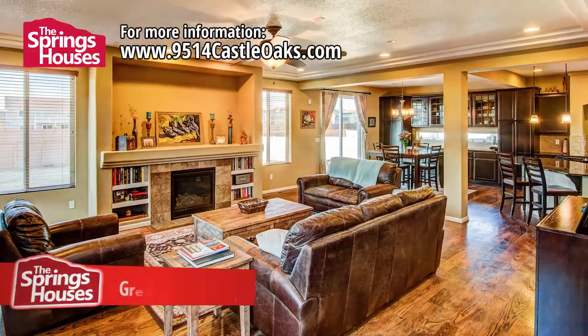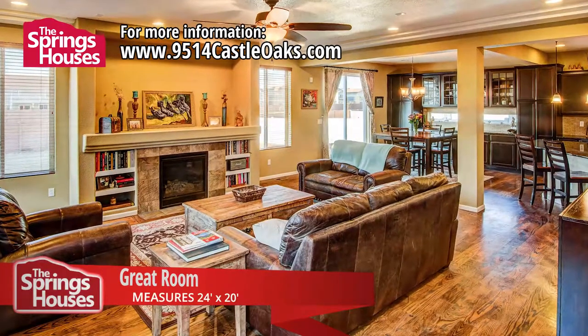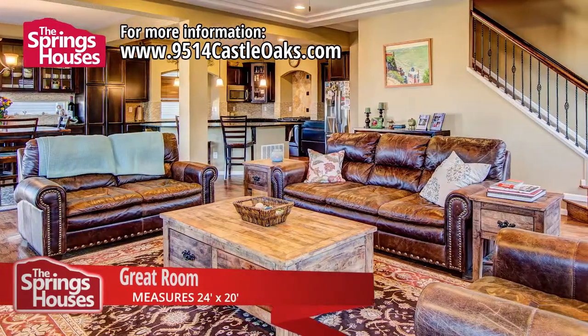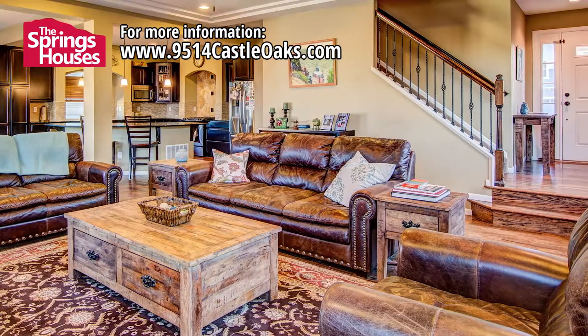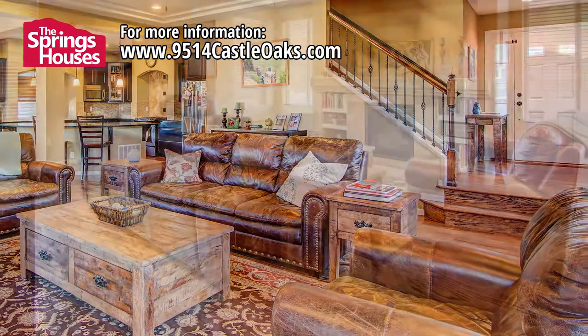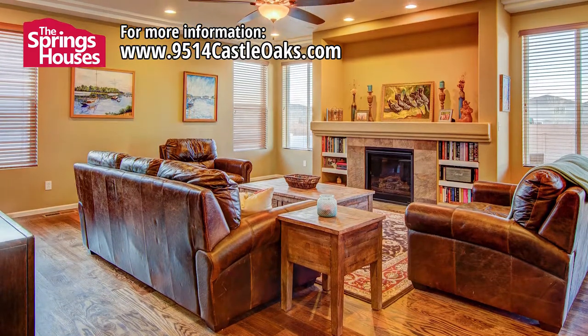As you walk through the front door, you will be immediately impressed with the many upgrades included in this home. The entire first level has gorgeous dark-stained hardwood flooring, which gives an upscale feeling to the entire great room area, which also features a gas fireplace with built-in bookcases and a large mantle.